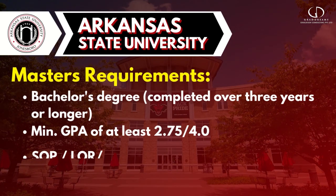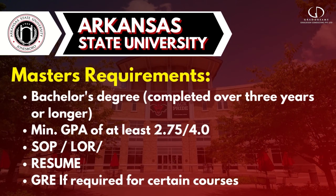For masters, you need a bachelor's degree with a GPA of at least 2.75 out of 4. Some degree programs require a higher GPA. You also need a strong SOP, 3 letters of recommendation, and a resume. Some courses require GRE as well.